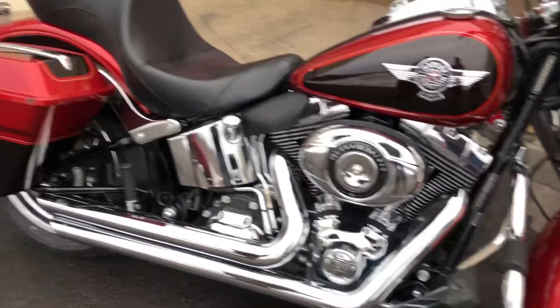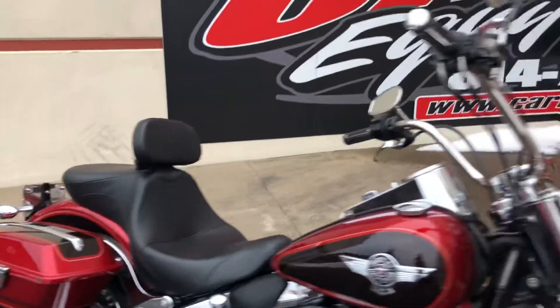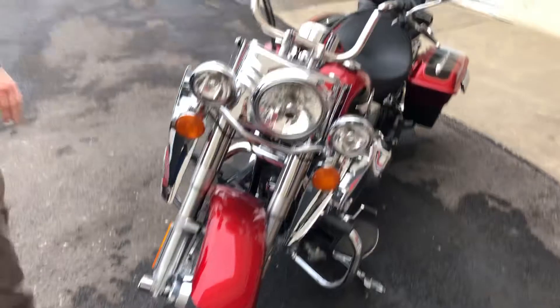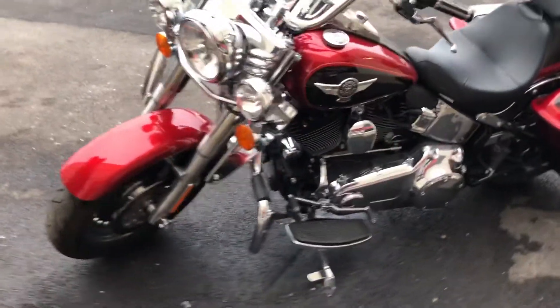It has Harley-Davidson OEM saddlebags. It does have a seat with the rider backrest on there, which is great for those long hauls. It did have a windshield on it, but the rider had taken that off, so I don't believe we have that with it right now, but we can definitely get you an aftermarket.